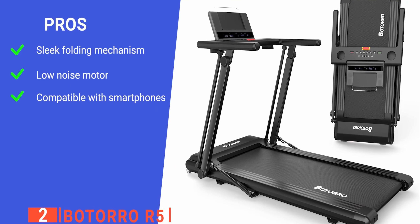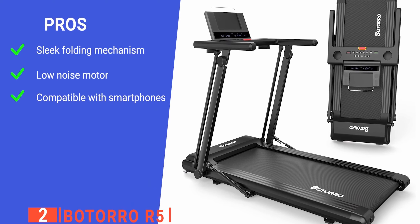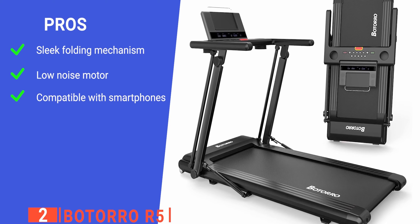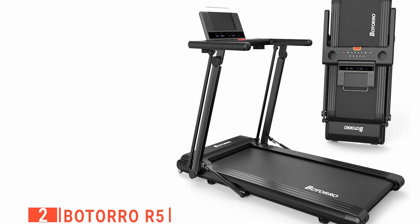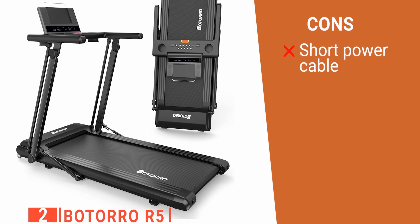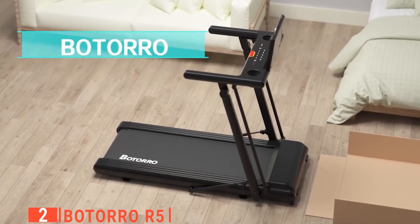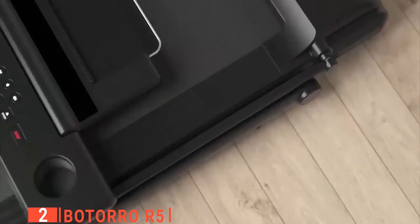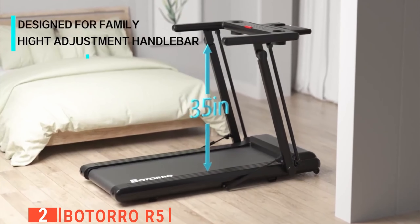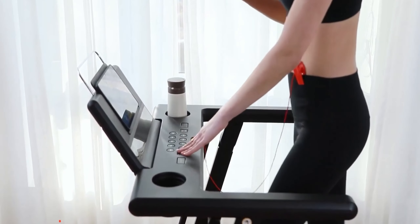Its pros are that its console and uprights fold down directly against the frame, it has a quiet motor so it is ideal for walking while listening to audiobooks, and it syncs with your phone to play music through the speakers. However, the power cable is quite short, which can make it difficult to position without an extension cord. The Bottoro R5 is a fantastic way to get a workout in when you don't have time to go to the gym or when it's raining outside. There's no assembly required, so it's easy to store it away in a closet or under your bed when not needed.